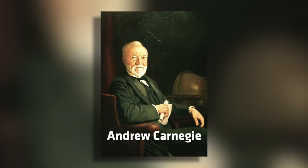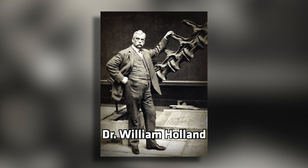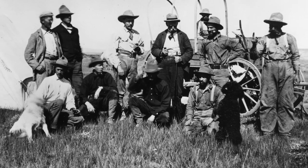This news quickly caught the attention of museum founder Andrew Carnegie. Carnegie asked the museum's director, Dr. William Holland, to get a dinosaur for Pittsburgh, and so a team of paleontologists traveled to Wyoming.